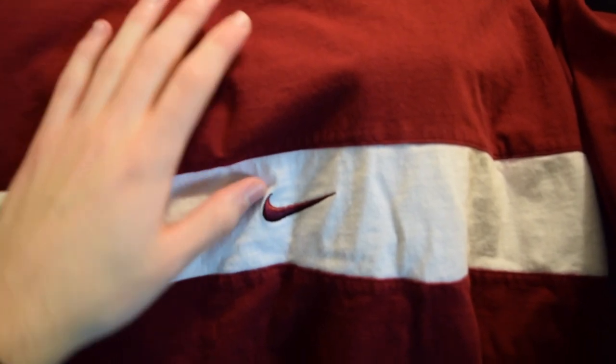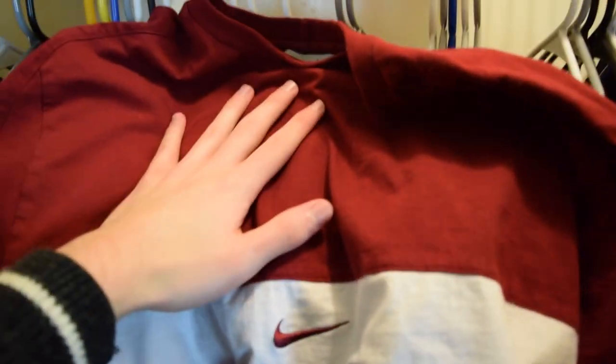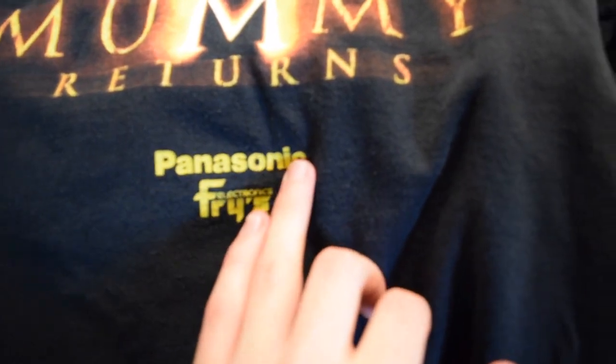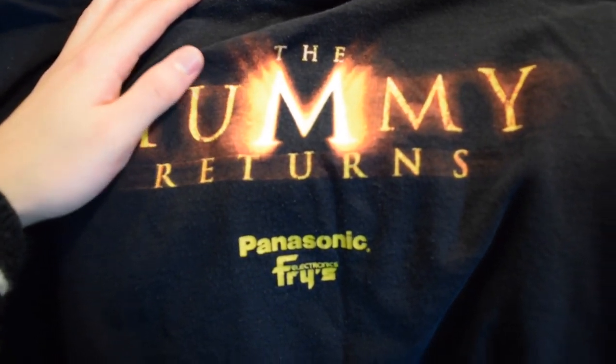Picked up this Nike one pretty recently — it's got a swoosh embroidered on the front, it's cut and sewn, and on the back you also have Nike embroidered up top. I'm not sure if it's a bootleg or just late '90s early 2000s Nike, but it's very high quality — thicker material with cut and sew embroidery. I think it was like five bucks. And for this closet, we also have a Mummy Returns vintage shirt — I want to say early 2000s like 2004. It's got Panasonic branding and Fries Electronics on it. If you don't know the Mummy trilogy, Brendan Fraser just killed it — big fan.